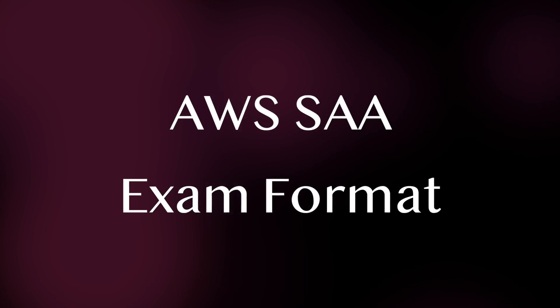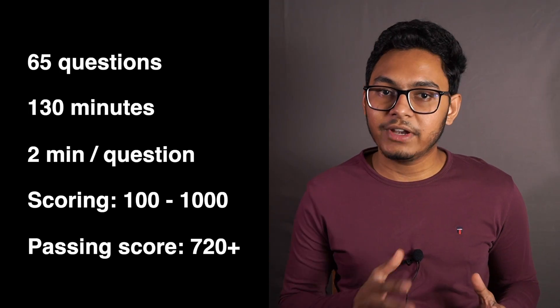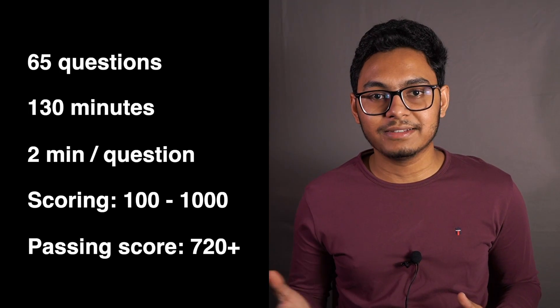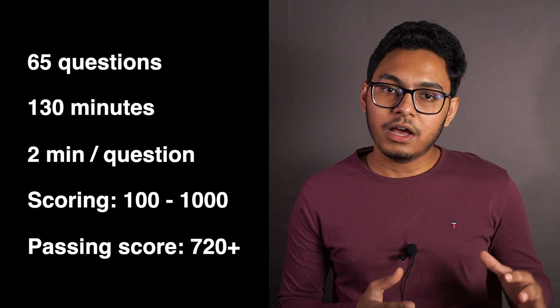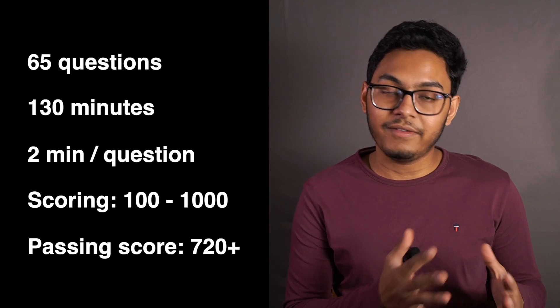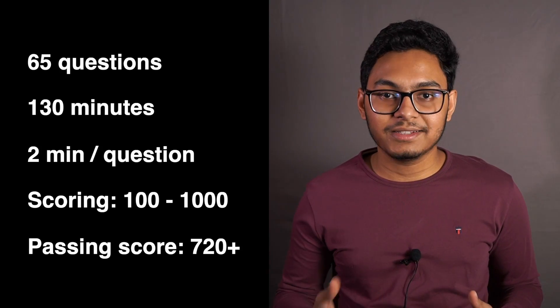Next, let's look at the exam format. On the exam, you'll get 65 questions and 130 minutes to answer them, so you'll get about two minutes per question. The grading or scoring is percentile based and varies from 100 to 1000. You need to score 720 or above in order to pass this exam, which you can approximate to roughly 72% — meaning you need to answer about 72% of the total questions correctly.